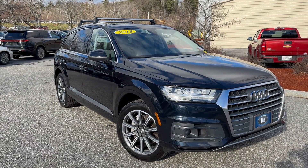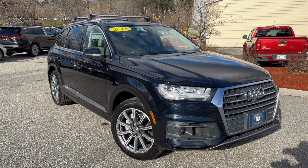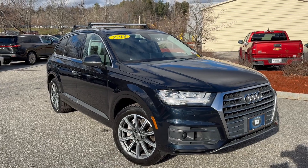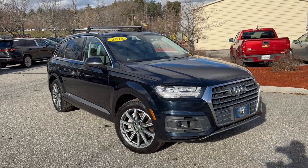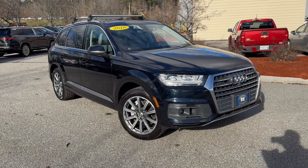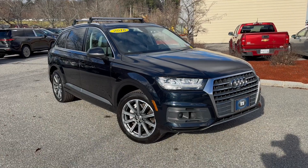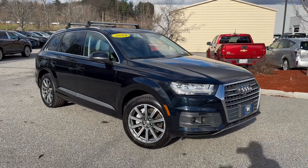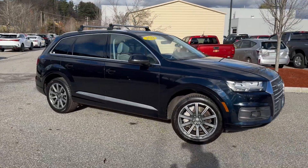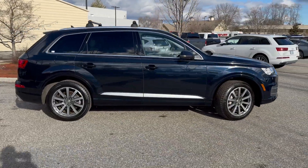It also has the high-gloss black grey oak inlays — a very, very nice vehicle. It gives you the panoramic glass sunroof, which is a two-pane glass sunroof. Power tailgate, three-zone climate control, and you also get LED daytime running lights on the headlights and LED rear lights.